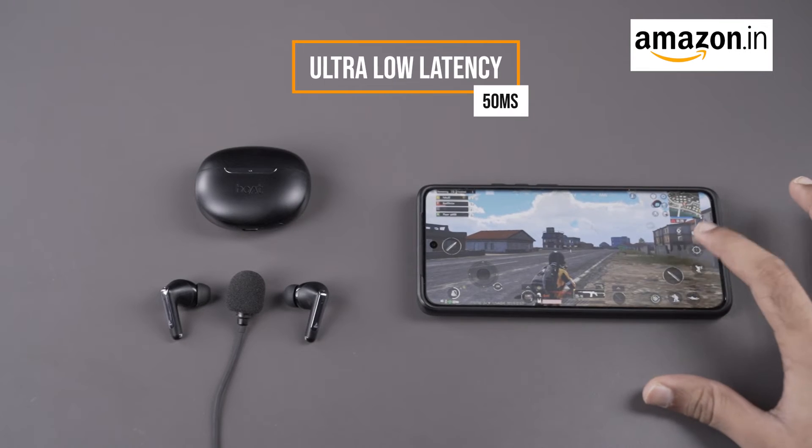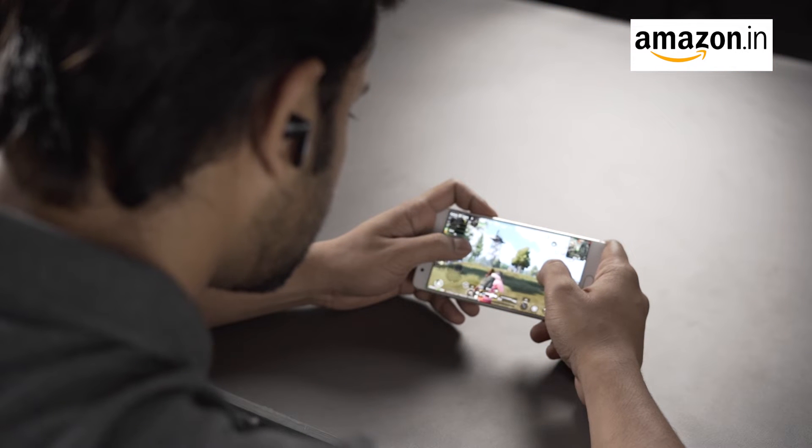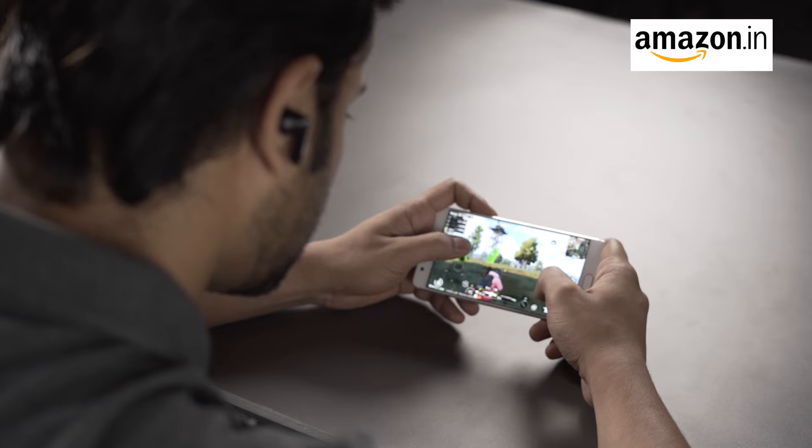Gamers, this one's for you. Experience ultra-low latency with a 50ms latency mode, ensuring that your in-game actions are synchronized in real time with the sound.